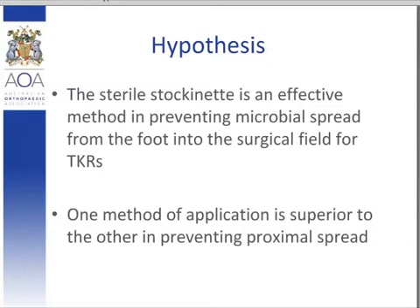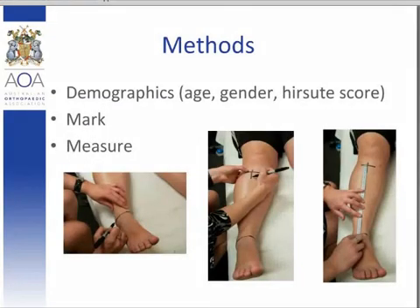We obtained ethics approval for this pilot study where we simulated the surgical preparation of 41 independent volunteers. Glitterbug powder, a UV fluorescent powder, was used to simulate microbial presence and UVA lamps were used to assess the spread of glitterbug. Each patient was initially assessed for their demographics for later use in statistical analysis to ascertain whether any other factor impacted proximal microbial spread. Factors we looked at were age, gender, and hirsute score, which was a scale of 0 to 5, with 0 being no hair and 5 being very hairy.